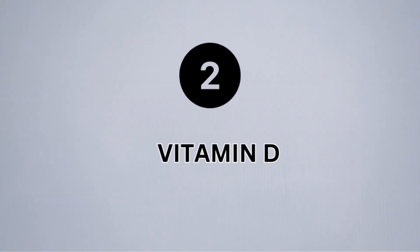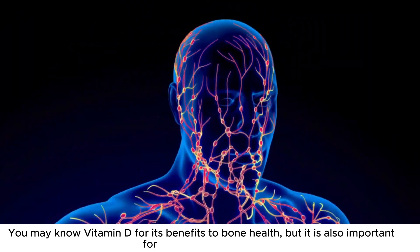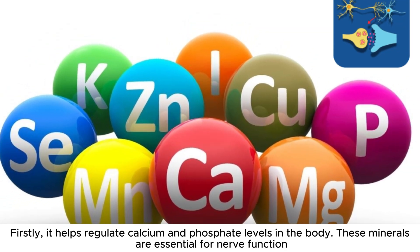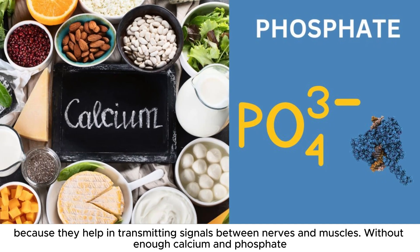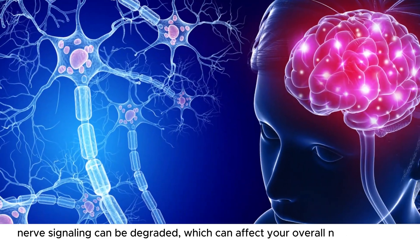Number 2: Vitamin D. You may know vitamin D for its benefits to bone health, but it is also important for your nervous system. Firstly, it helps regulate calcium and phosphate levels in the body. These minerals are essential for nerve function because they help in transmitting signals between nerves and muscles. Without enough calcium and phosphate, nerve signaling can be degraded, which can affect your overall neurological health.